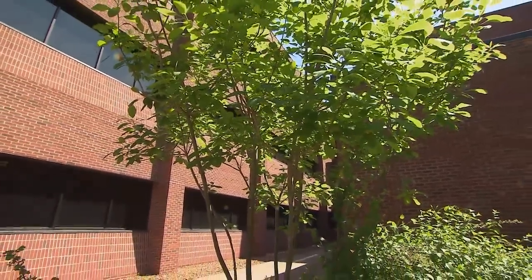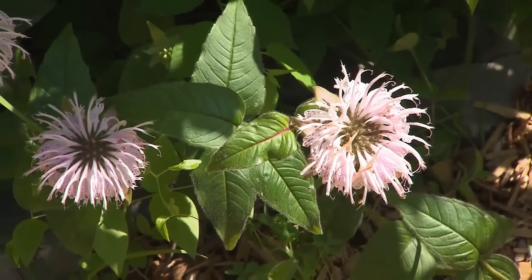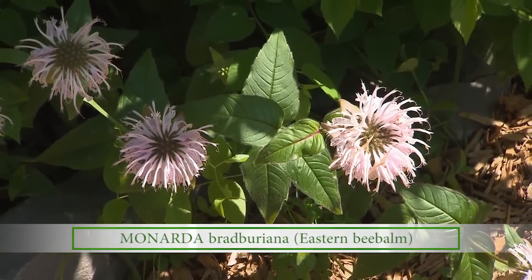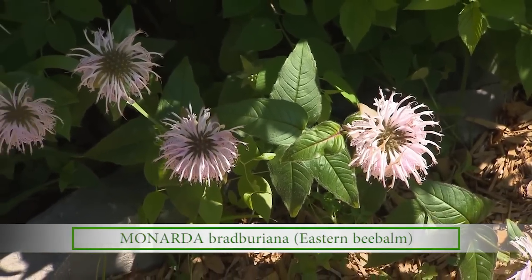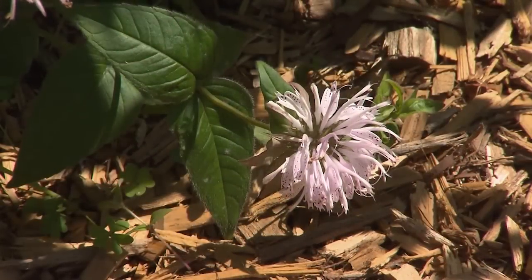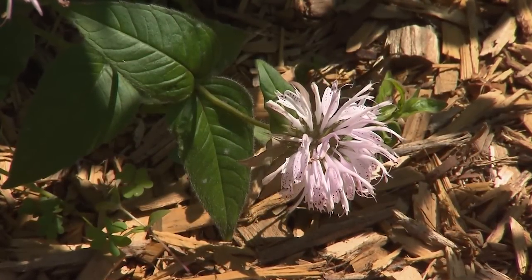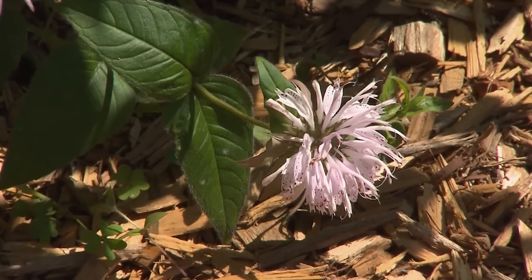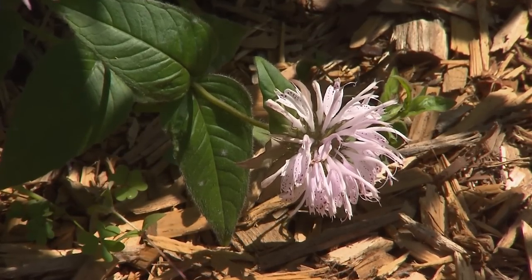Tell us about the Monarda. Monarda bradburiana — or what we call bee balm — is a great pollinator plant to have in your garden. It's in the mint family, and it's also found along the hillsides in other colors — there's a white one. I love the fact that the bumblebees will just devour the tops of those.